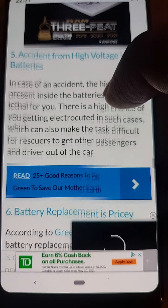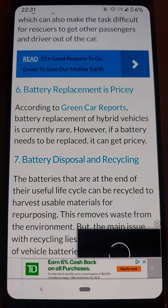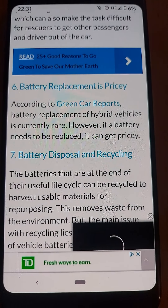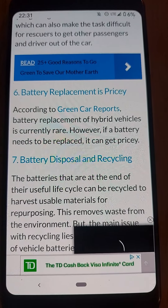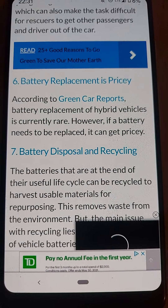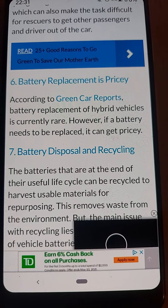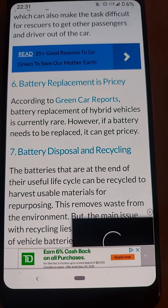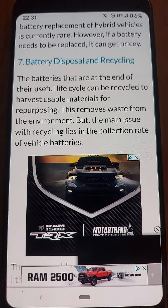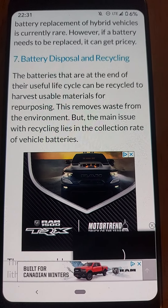Number two: can be expensive. The biggest drawback of having a hybrid car is that it can burn a hole in your pocket. Hybrid cars are comparatively more expensive than a regular petrol or gasoline car, and can cost $5,000 to $10,000 more than a standard version. However, that extra amount can be offset with lower running costs and tax exemptions.